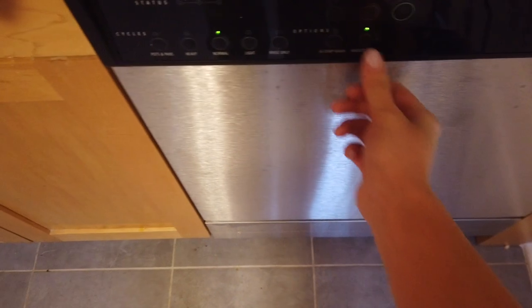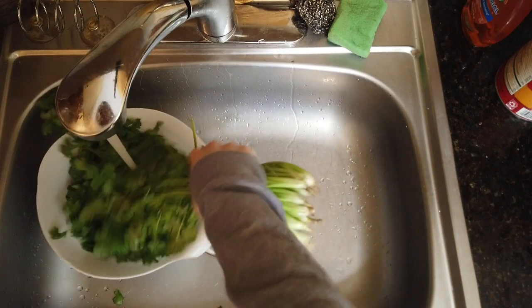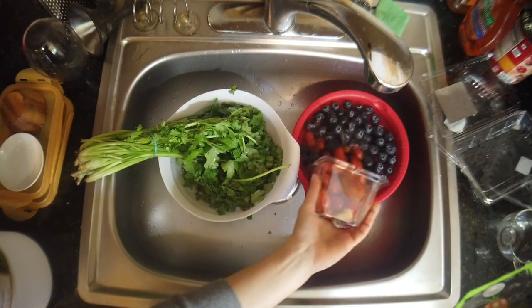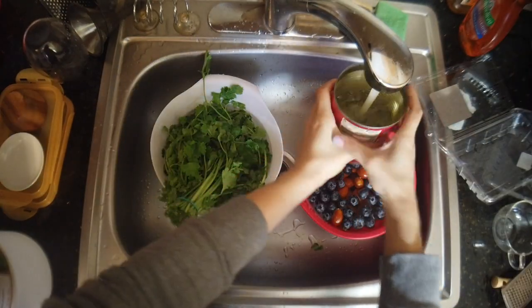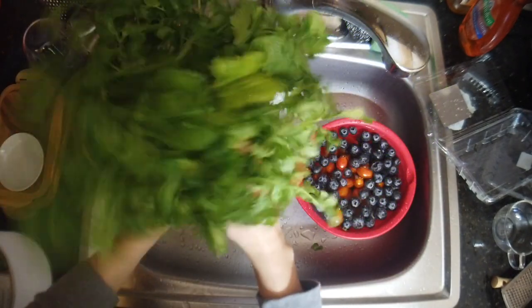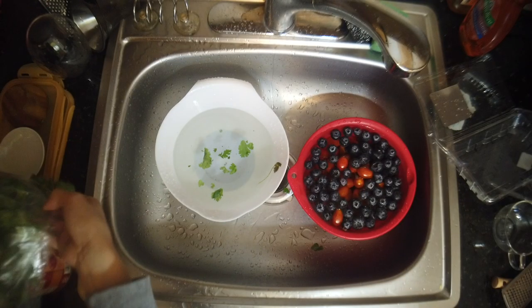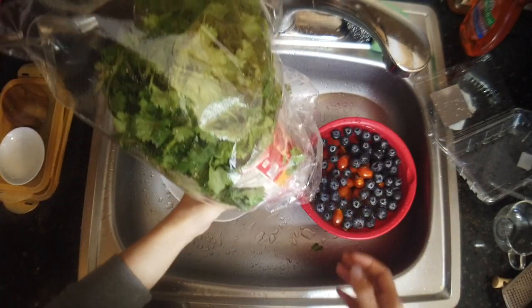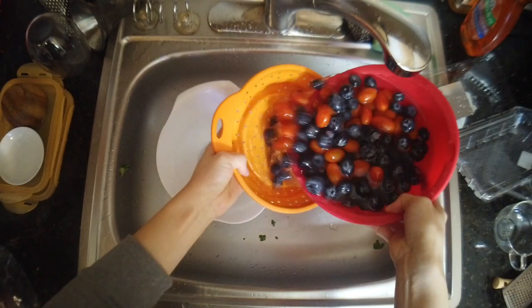I usually don't do the dishes till the weekend, but I have to clear the sink to prep, so I'm going to run the dishwasher. Here's a really good tip to keep your herbs fresh: you basically put it in a can or jar of water, then put the plastic bag it came with on top, so it's kind of like a little greenhouse, and then you put it in your fridge. This can last up to three weeks, super fresh.